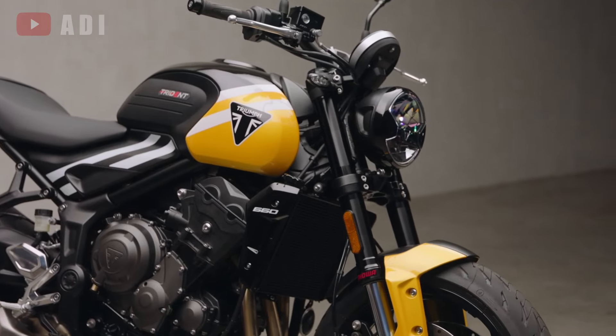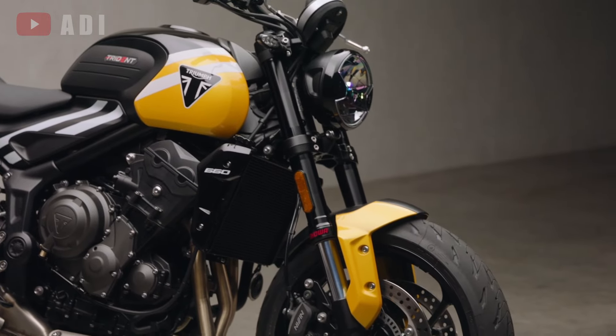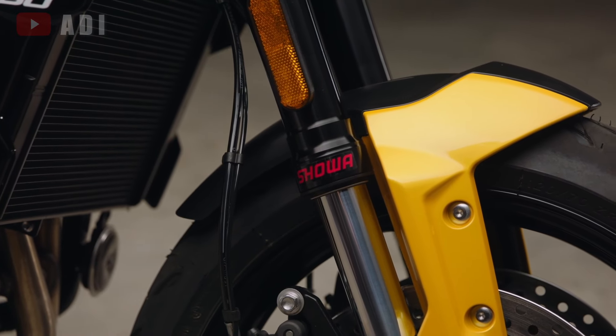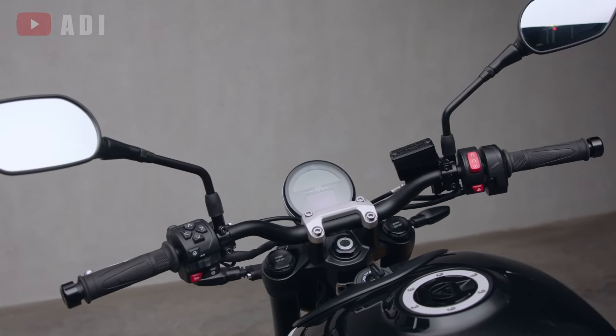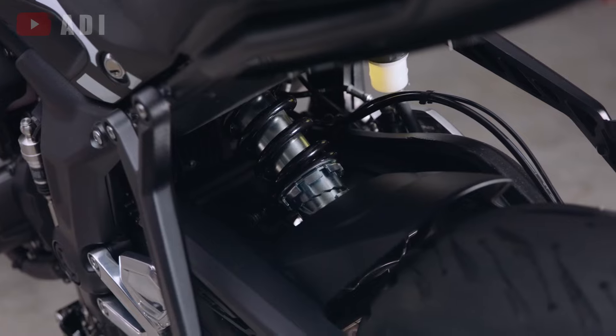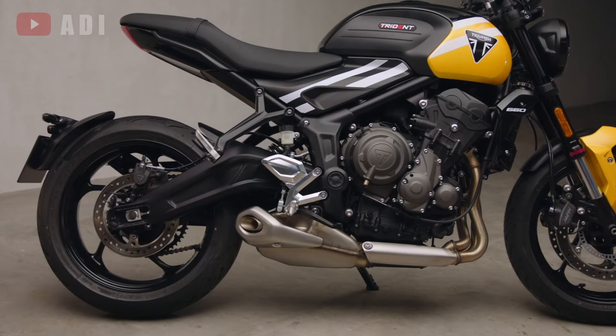Up front, the Trident 660 features an upgraded Showa 41mm separate function fork big piston, replacing the earlier SFF unit. The top yoke has been redesigned with a forged aluminum component, while the rear suspension remains unchanged with a preload adjustable Showa RSU shock.